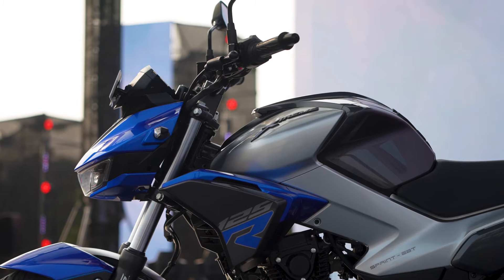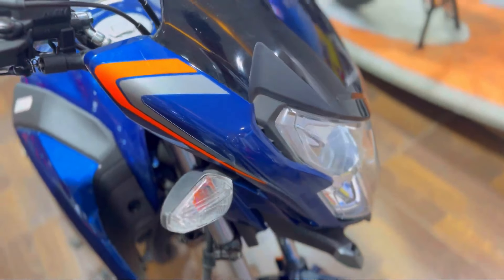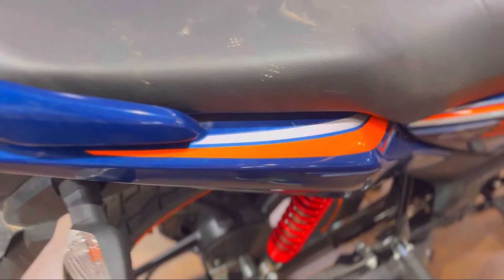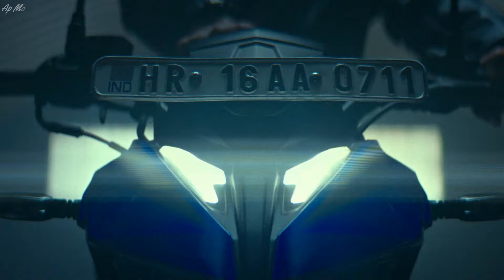Hello guys, welcome to my YouTube channel Epimodo Vlogs. If you want to buy a bike in the Indian market, you are confused — and so are many customers. I have thought to upload a video on this topic. Finally, in the Indian 125cc market, Hero brand has launched a new model, the Hero Xtreme 125R. I will give details on Honda SP125 and SP120V, both bikes, for you if you are thinking about buying a 125cc bike or planning which bike to buy.